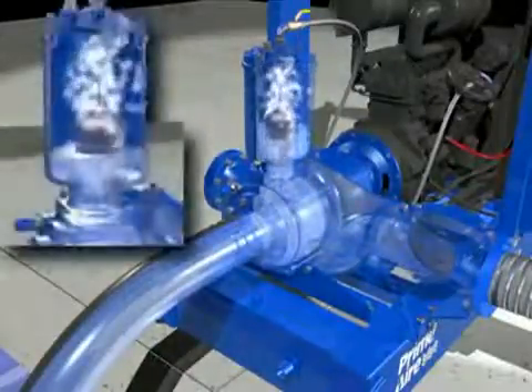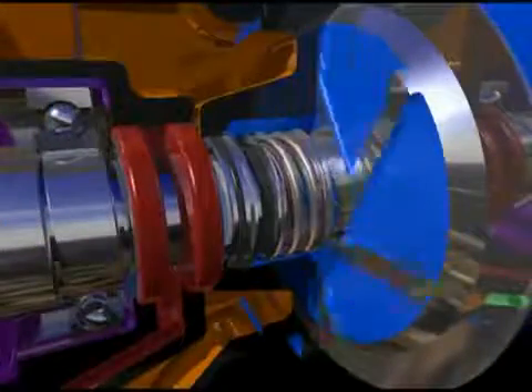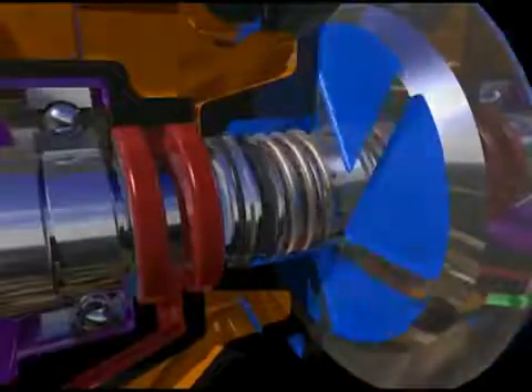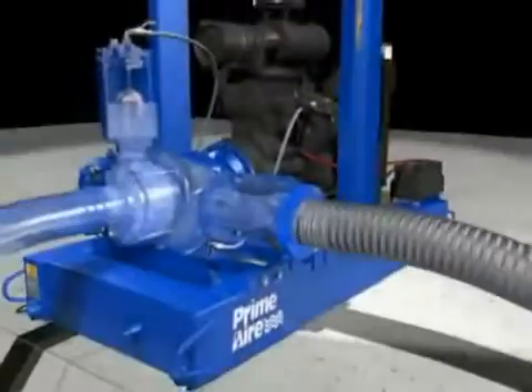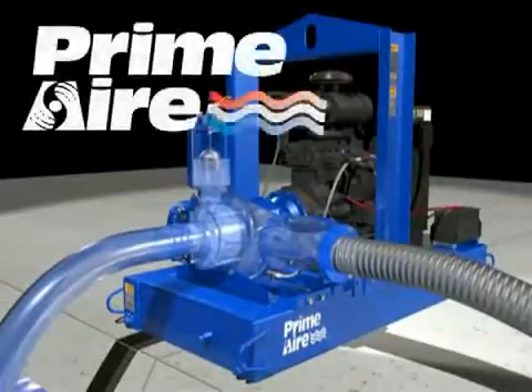Dry run capability is designed into the Prime Air system. An oversized oil-lubricated mechanical seal allows the pump to run dry continuously without damage. For positive, reliable priming time after time, Gorman-Rupp Prime Air pumps are the ones you can count on.